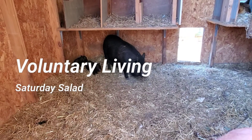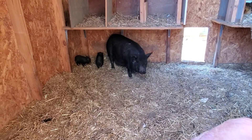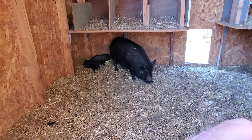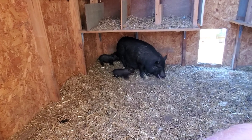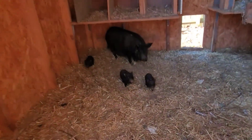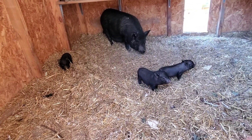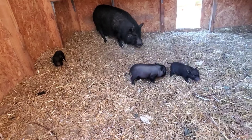Good morning, everyone. It's always a good day to start off on a Saturday with our lovely Miss Cleo and her three little ones. Looks like she's having a little regurgitation problems. Here they come. Look at those three. I love the farm life.